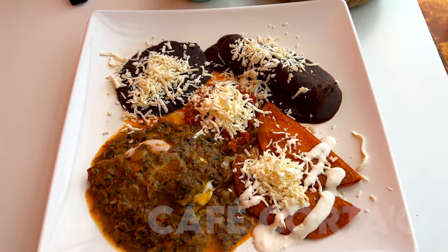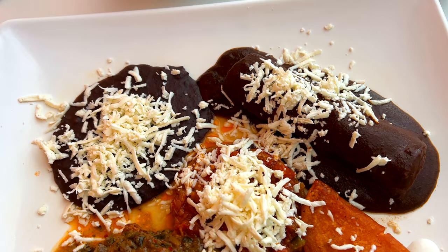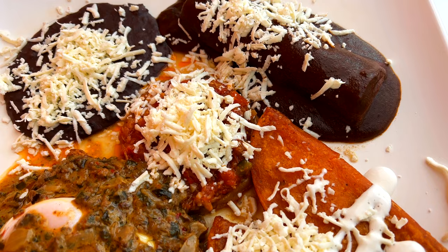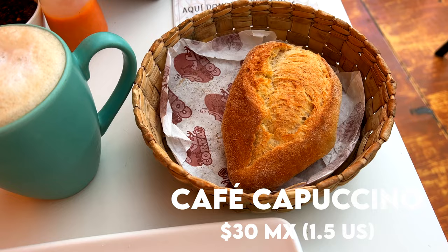So the food just arrived. I have this enchilada de mole, some beans, what looks like an egg, enchiladas potocinas which I was talking about earlier, and a sope. They also bring you bread and coffee. That breakfast was amazing — one of the best breakfasts I've had in a long time. I highly recommend it.